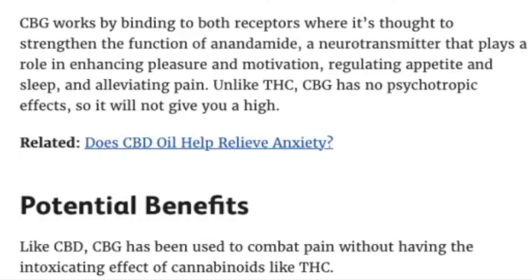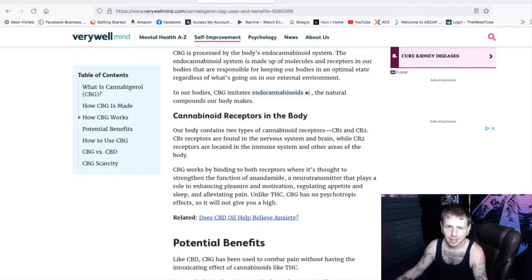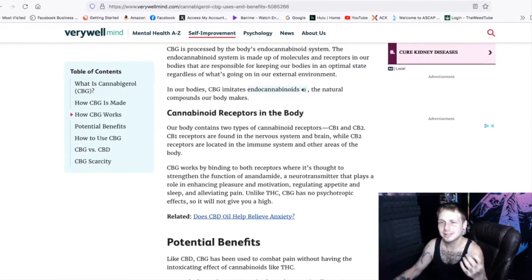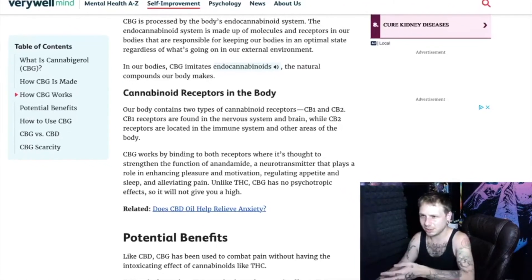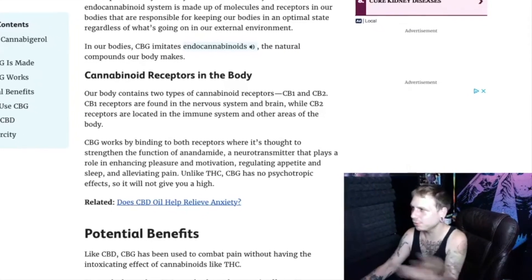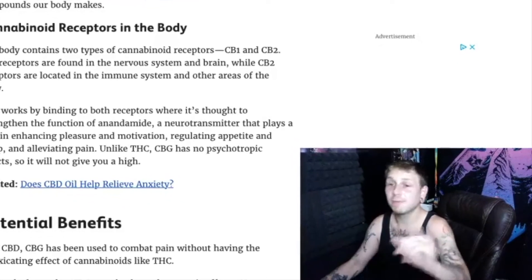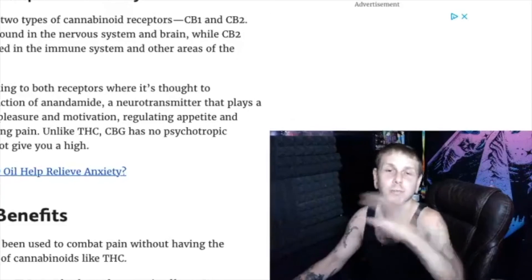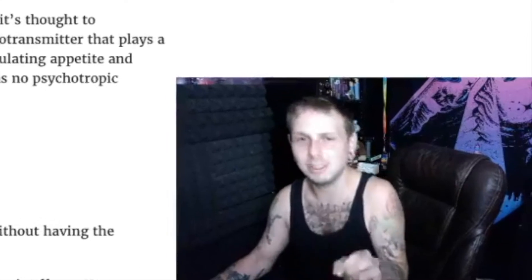Like THC, CBG has no psychotropic effects, so you're not going to get high from a high concentration of CBG. It's very interesting that CBG is said to be the precursor to THC — so you have to be CBGA before you become THC. The acidic form of CBG converts into THC, which makes this whole process confusing.